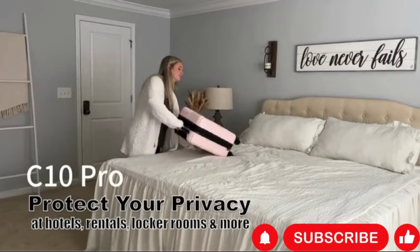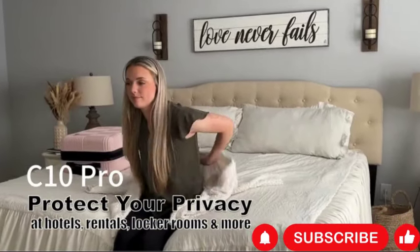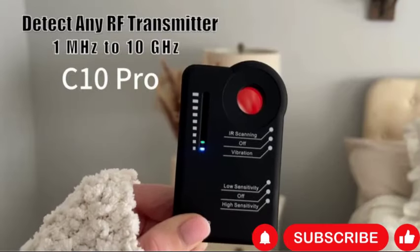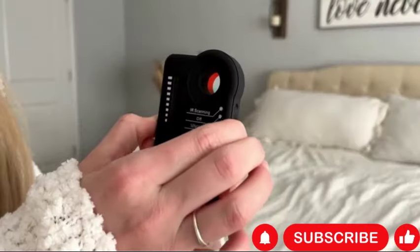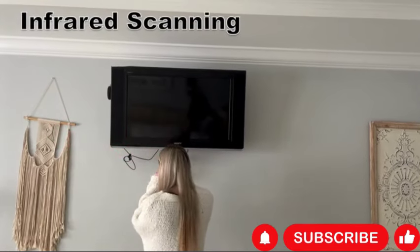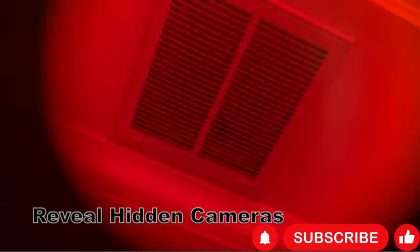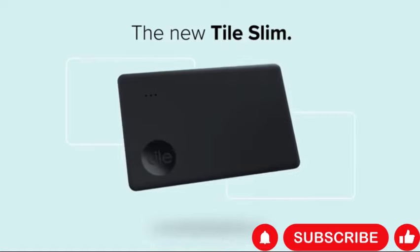Whether you're concerned about privacy or security, this device offers reliable protection against covert monitoring and eavesdropping. Compact and portable, the C10 Pro is easy to carry and use, making it ideal for travelers and individuals who frequently change locations. Its user-friendly interface and intuitive operation ensure hassle-free detection, allowing users to scan their surroundings quickly and efficiently. Overall, the Camera Detector C10 Pro is a powerful tool for safeguarding personal and sensitive information.